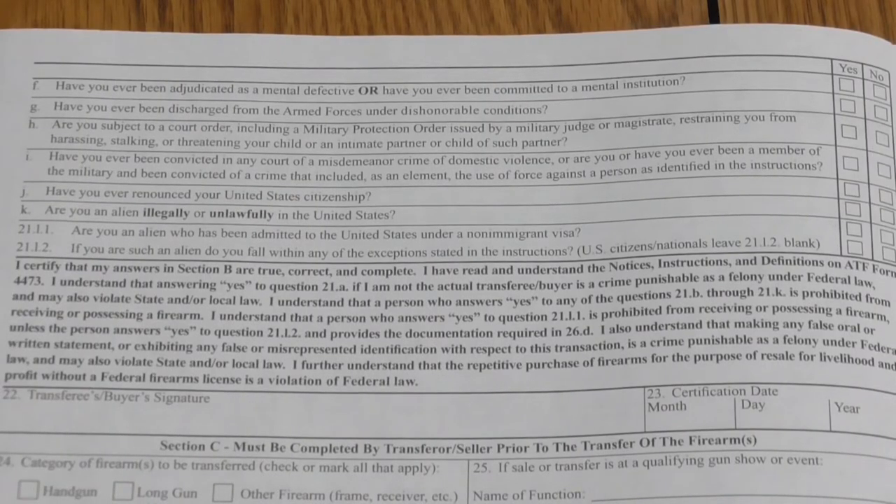Continuing on the next page, there are more yes-or-no questions: have you ever been adjudicated as a mental defective or committed to a mental institution, discharged from the armed forces under dishonorable conditions, subject to any court orders or family protection orders, convicted of family violence, renounced your US citizenship, or are you an alien illegally in the United States. There are ways immigrants who aren't US citizens can purchase a firearm — there's more paperwork involved — but most people won't fall into that category.